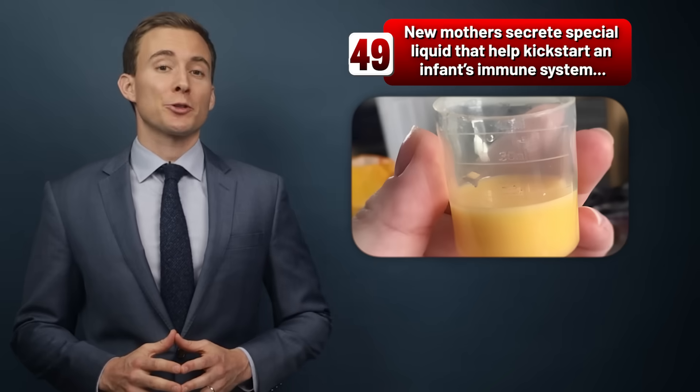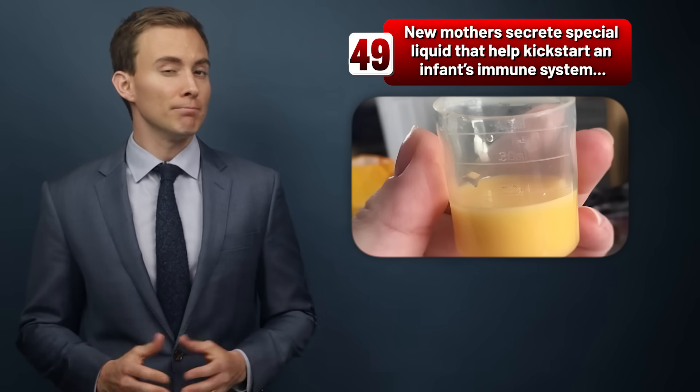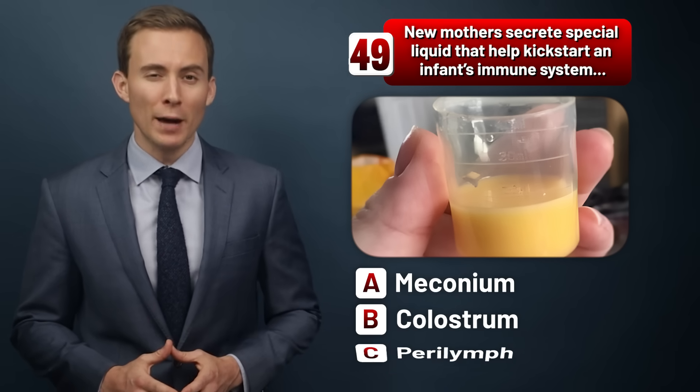New mothers secrete a special liquid that helps kickstart an infant's immune system. What is it called? Meconium, colostrum, or paralymp?